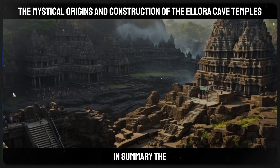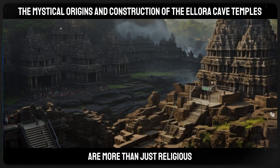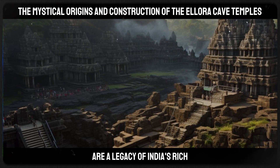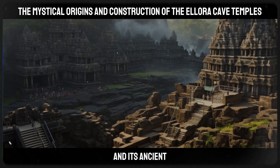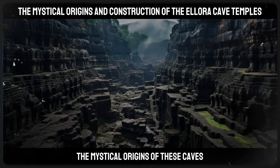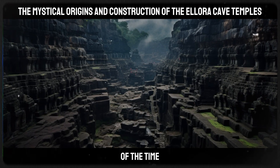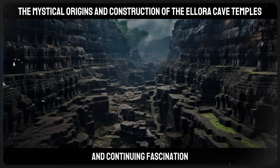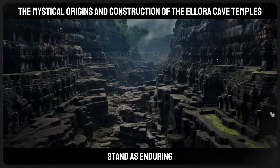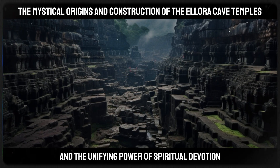In summary, the Ellora Caves and in particular the Kailasa Temple are more than just religious monuments. They are a legacy of India's rich cultural history and its ancient advancements in architecture and engineering. The mystical origins of these caves, intertwined with the legends and folklore of the time, add to their allure and continuing fascination. These structures stand as enduring symbols of human creativity and the unifying power of spiritual devotion.